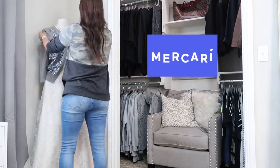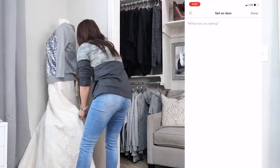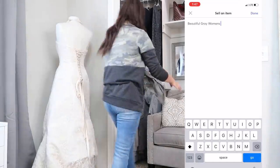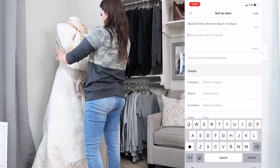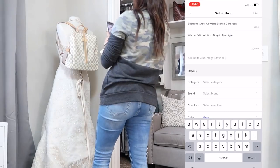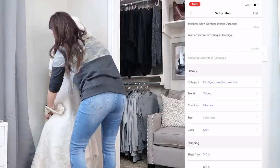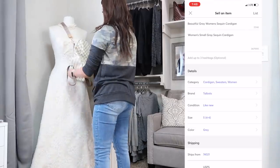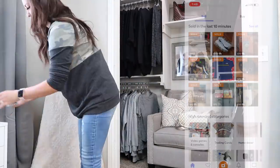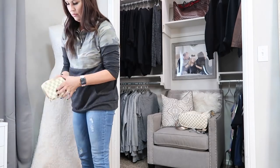I want to thank Mercari for sponsoring today's video. I've worked with them in the past and also used their app on other occasions just to sell some items around my house to make extra money. While we're all safe at home and decluttering, we might as well make some extra cash. If you look at the right side of the screen, I'm going to be showing you how to make a post right from your phone. I feel like staging your photos goes a long way — you're going to sell for more money and sell faster, so definitely put some extra thought and time into making those posts.